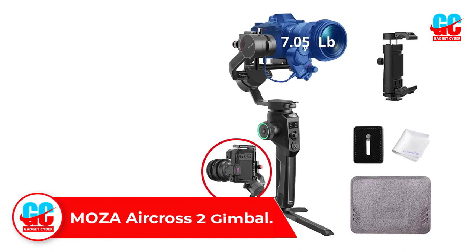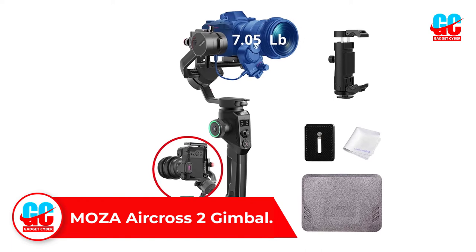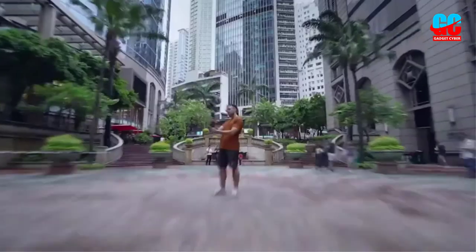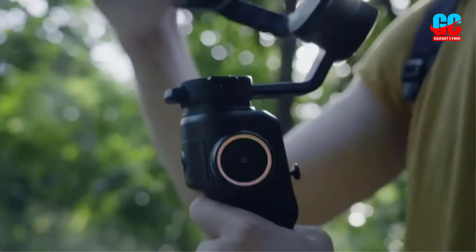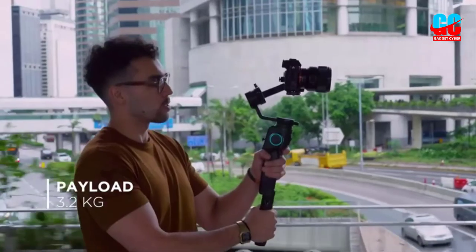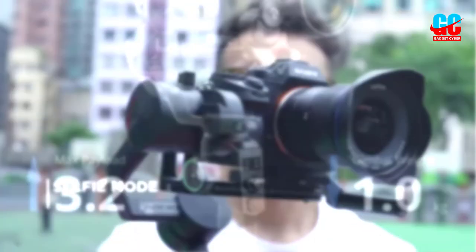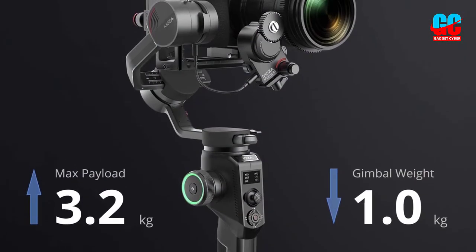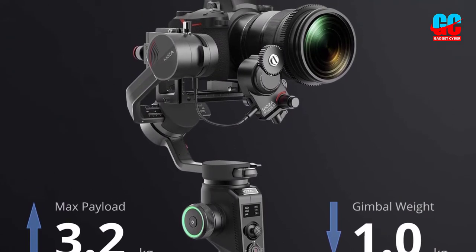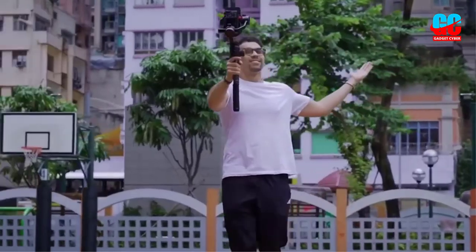Number 5: Moza Aircross 2 Gimbal. The Moza ACG-N01 Aircross 2 3-axis gimbal stabilizer is a bit more expensive than the previous model and has similar features. At 1.9 pounds, it weighs the same as the DJI Ronin SC model and can support cameras up to 3.2 kg, 7 lbs, giving it a much broader range of compatibility. Bluetooth is built-in so you can connect to your smartphone. It does a great job stabilizing your camera, comes with a tripod base for hands-free use, and can mimic the movement of your smartphone like the previous gimbal.